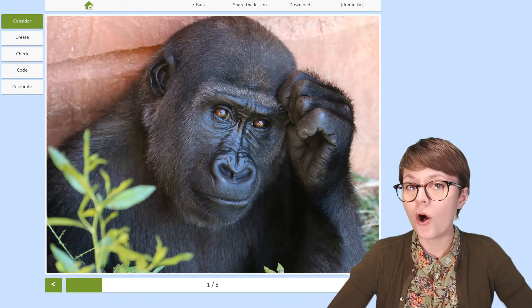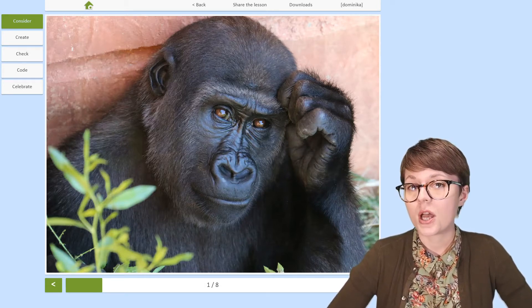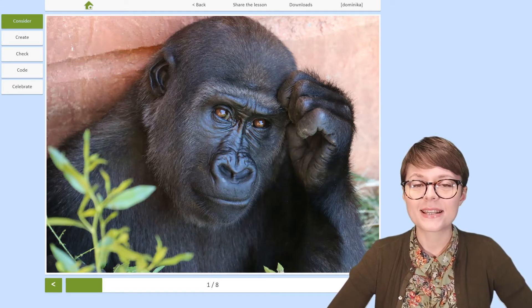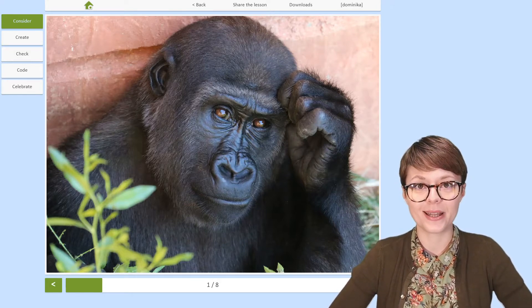Although all gorillas are pretty big in size, males are significantly bigger. They can reach up to 400 pounds and six and a half feet. In comparison, females are nearly two times lighter.